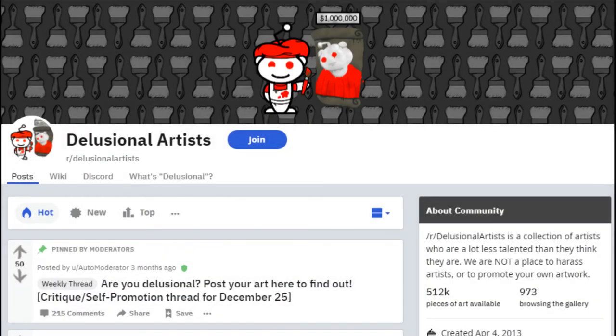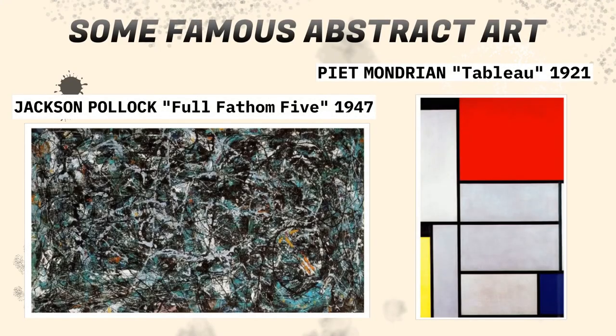It's time for another r/delusional artists video — this one is the abstract edition. No one should be surprised that abstract art would be on r/delusional artists. Abstract art is notoriously criticized for not being real or not being good, and some of these maybe they belong on the subreddit or maybe not. I'm going to go over it and see if I agree or disagree.